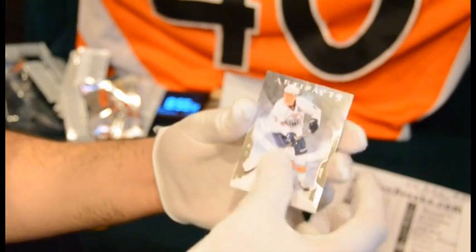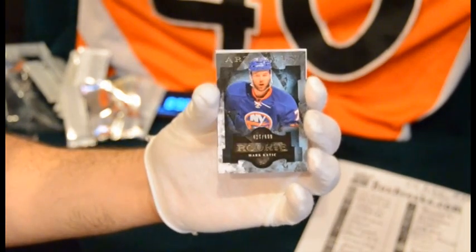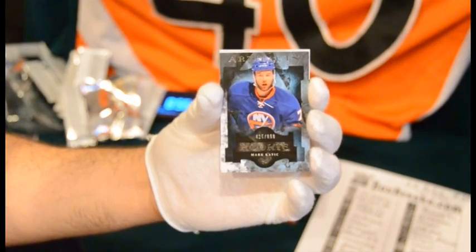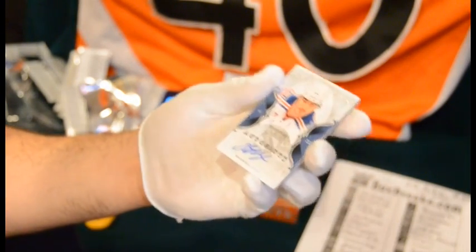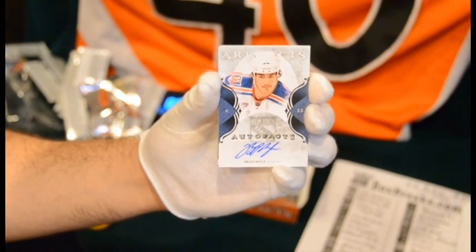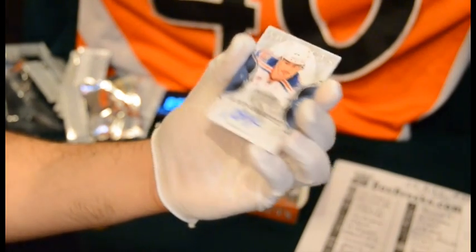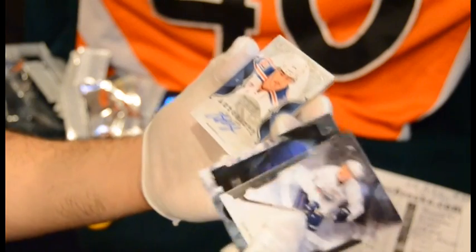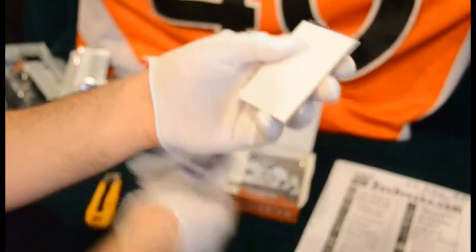Alex Hemsky for the Oilers. We've got our rookie, Mark Kadic for the Islanders — not bad, numbered 425 out of 999. And we've got — oh nice — Brian Boyle Autograph. Watching the HBO series 24-7, he's one of my favorite guys. He's kind of fun to watch on that show. Those aren't numbered of course, but it's nice for the Rangers.